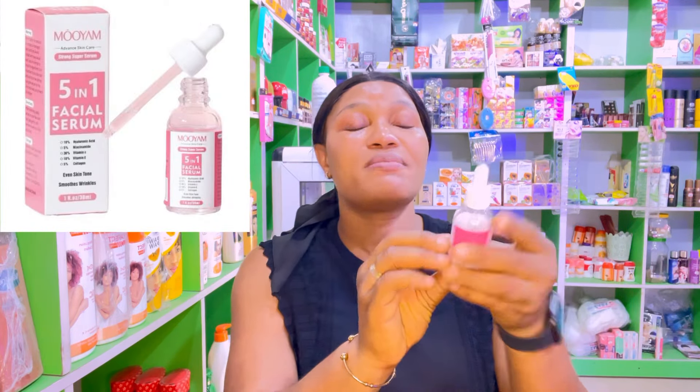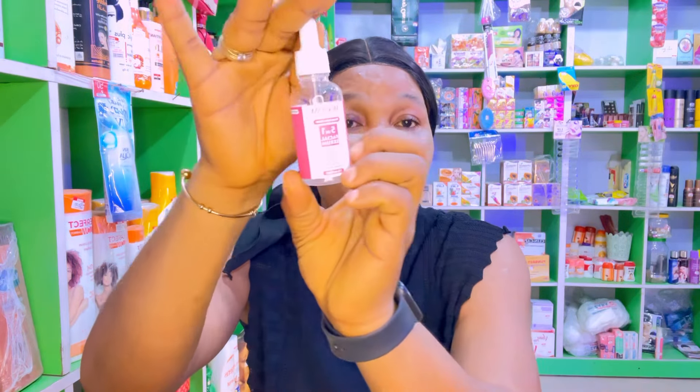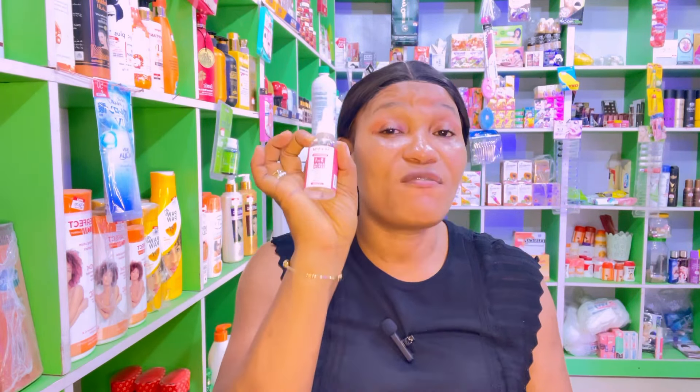Another serum is Moyan 5-in-1 serum. I'm almost done with mine — I'm currently using it and it's very nice. It contains niacinamide, hyaluronic acid, vitamin C, vitamin E, and collagen. I would call it an almighty serum. It helps to nourish the face, strengthen the skin, rebuild collagen, and helps for hyperpigmentation — it does a whole lot. If you're looking for a serum that gives you everything in one, I would advise you to go with this one.